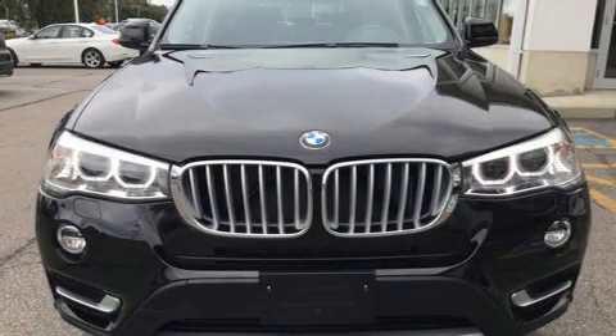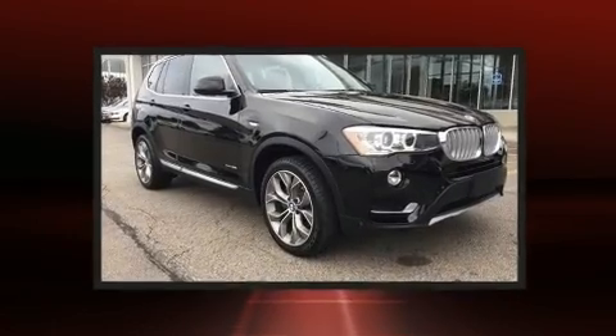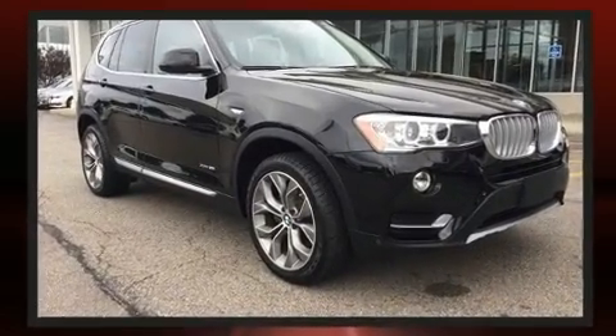Step into the 2017 BMW X3. With fewer than 5,000 miles on the odometer, this vehicle proves competitive in its price class based on its condition and value.